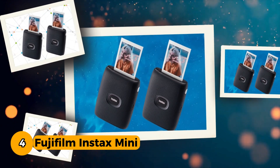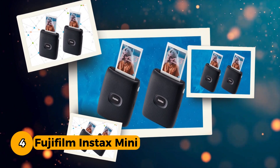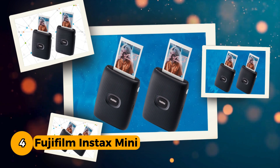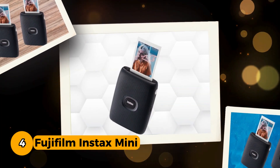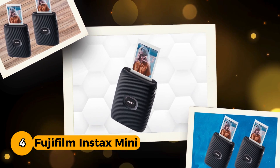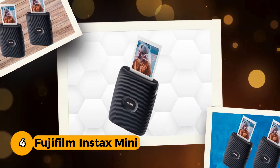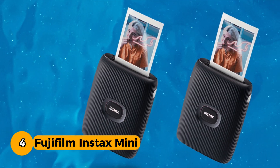Number 4. Fujifilm Instax Mini Link Smartphone Printer. The Fujifilm Instax Mini Link Smartphone Printer is a pocket-sized marvel, providing an easy and creative way to print photos directly from your smartphone. With the Instax Mini Link app, a free download that's a must-have, users can effortlessly connect to the printer via Bluetooth. This Bluetooth capability ensures a seamless printing experience, freeing you from the constraints of wires and allowing you to print photos easily with just a few taps on your device.